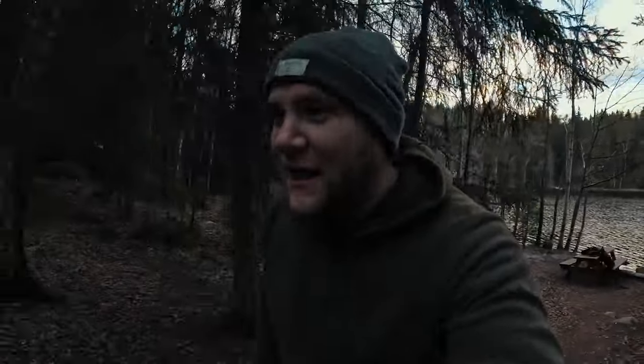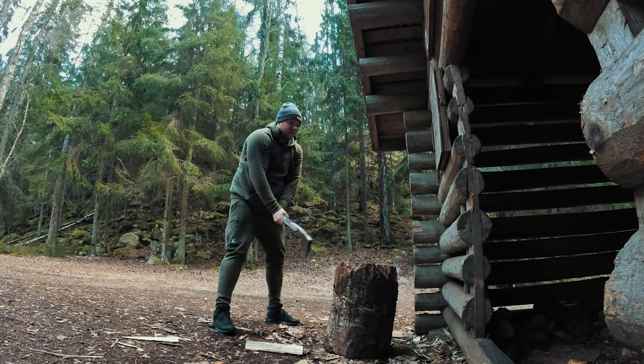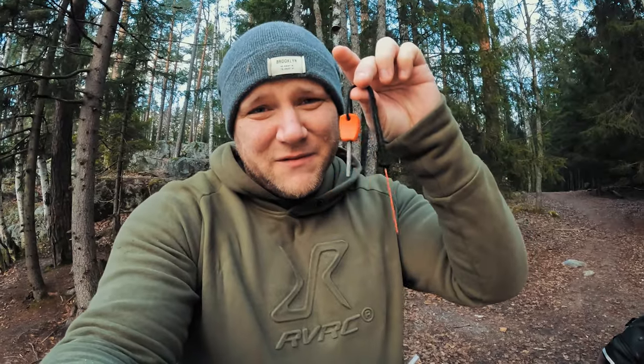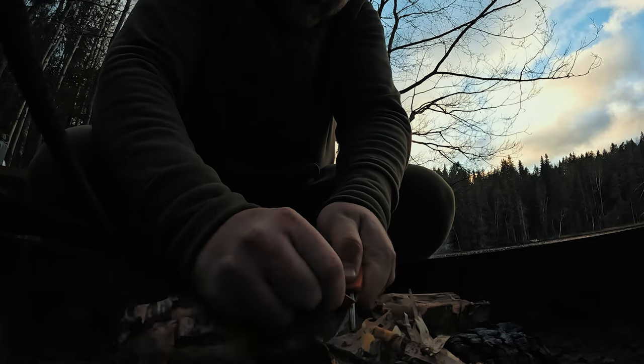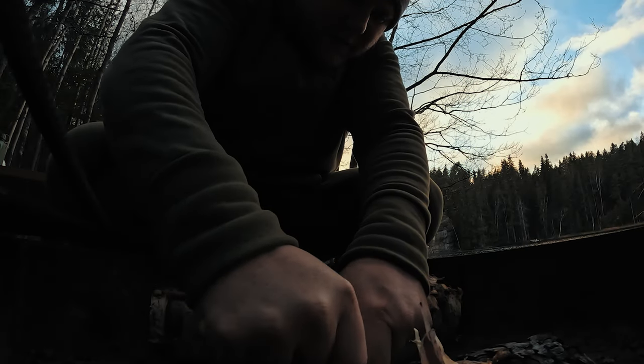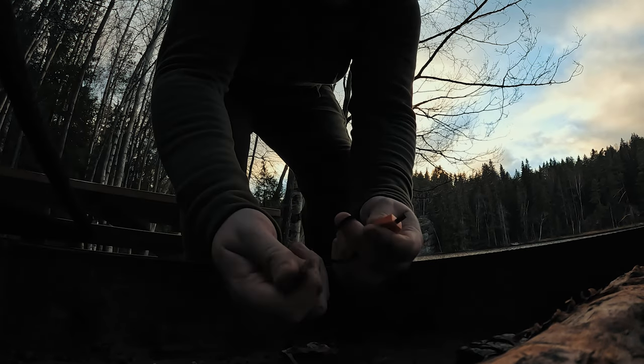I'm gonna take a little break and see if I can make some food — it looks like a good place. Now I'm realizing that I left my knife at home and I didn't bring a lighter. What I do have is this fire-starting thing, which I'm not very good at. Oh damn it. Cold sausage, anyone?